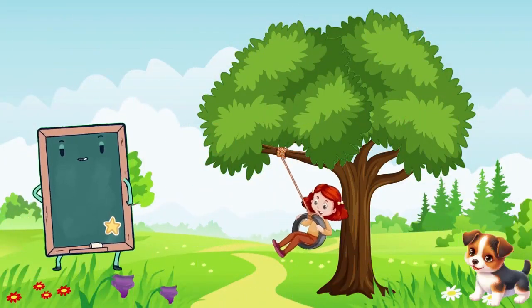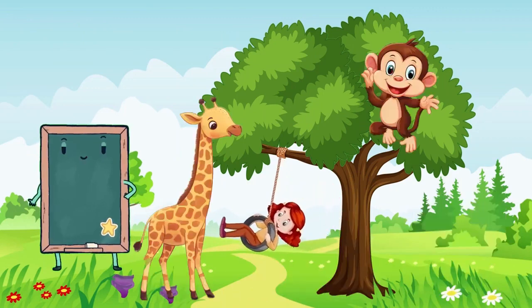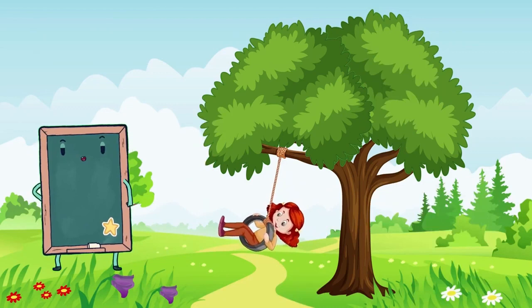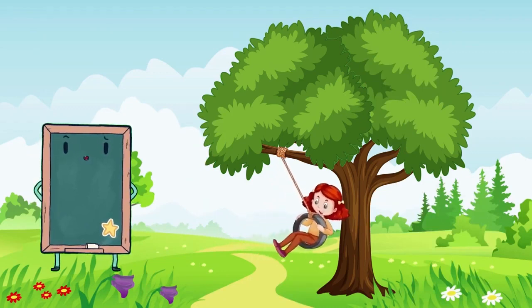Today we learned about dogs, cats, lions, tigers, penguins, bears, monkeys, giraffes, elephants, and even ducks. Weren't they all cute animals? If you enjoyed today's adventure, be sure to like and subscribe so that I can make more fun learning adventures for us. See you later!